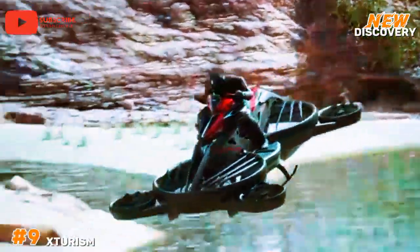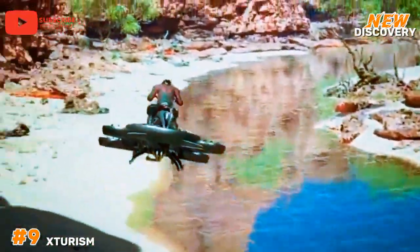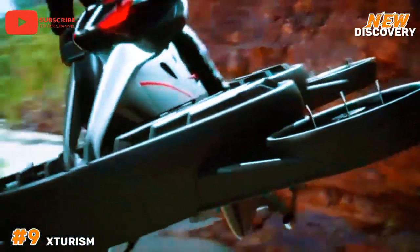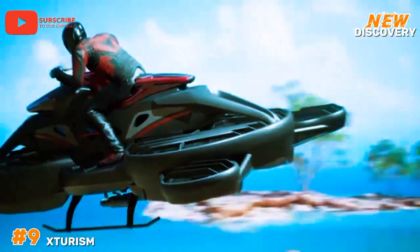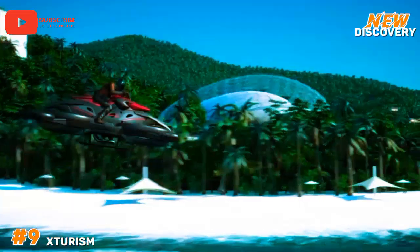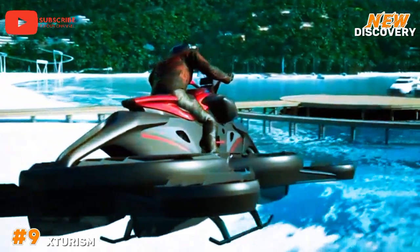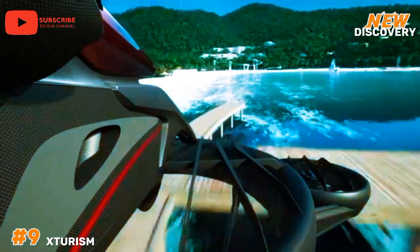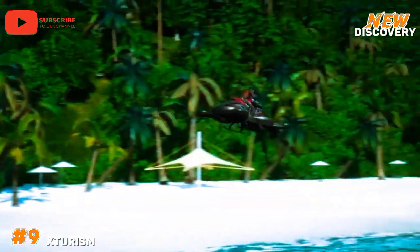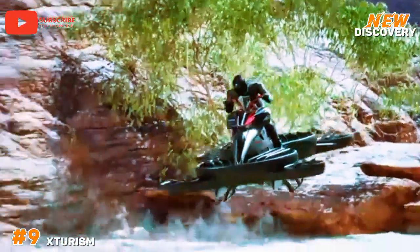Number 9: X-Tourismo. X-Tourismo is a groundbreaking flying bike developed by the Japanese startup ALI Technologies. Blending the concepts of a motorcycle and a drone, X-Tourismo features a sleek, futuristic design equipped with four horizontal propellers that allow it to hover and fly. This vehicle represents a significant step towards personal aerial mobility, offering a unique solution for urban transportation and emergency services. The X-Tourismo can achieve speeds of up to 100 km per hour and has a flight time of about 40 minutes on a single charge.